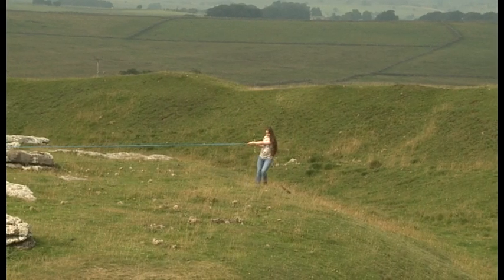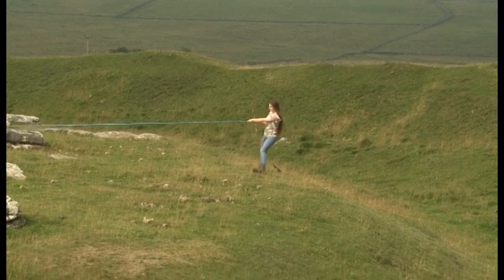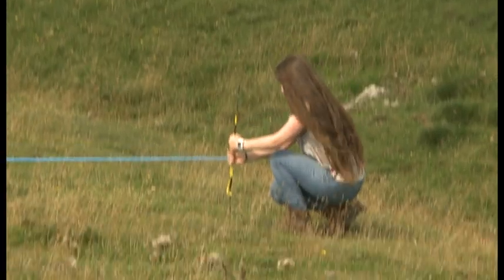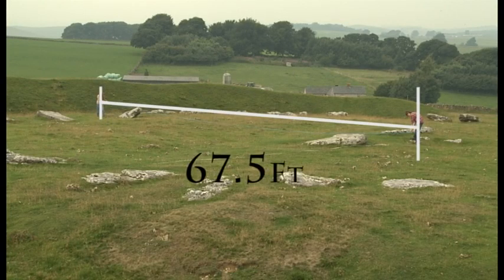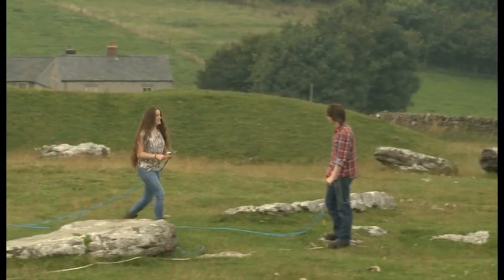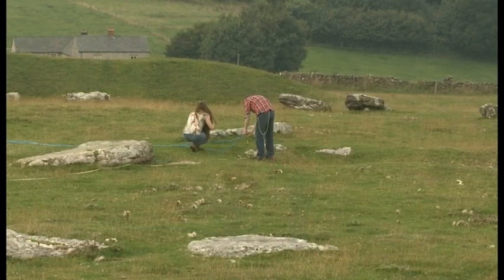This time we're going to fold that length of rope into half and we will use that measurement to set out the eastern segments of the central area. In our third demonstration, we are now going to fold our length of rope into half again and we'll show how this measurement was used to set out the width of the northwest entrance.